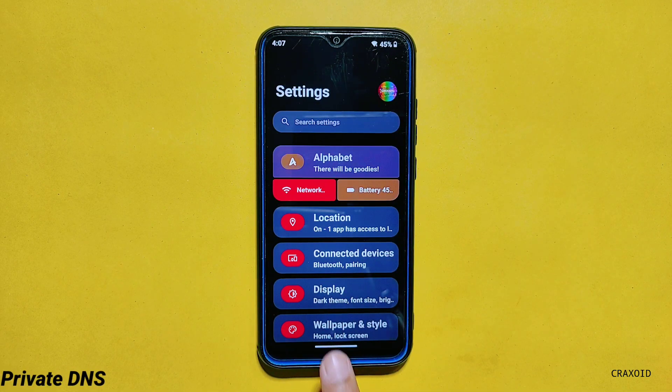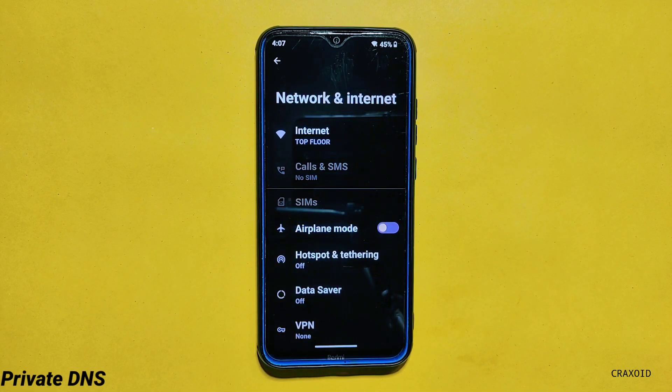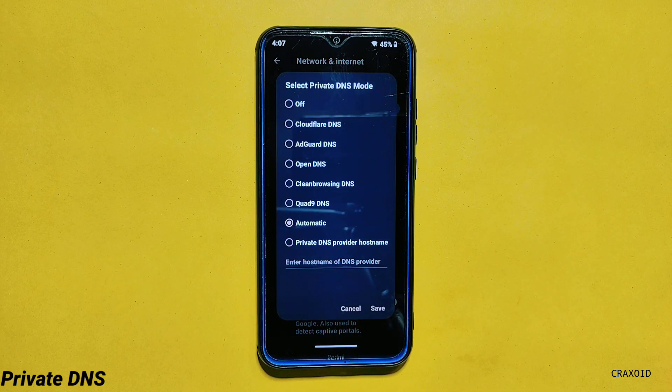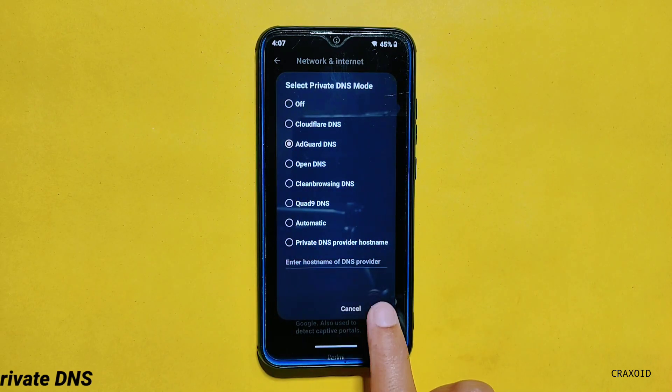From network and internet settings you can access the Private DNS option, and in this Private DNS you can also find 5 different DNS providers which you can use just by tapping on them.